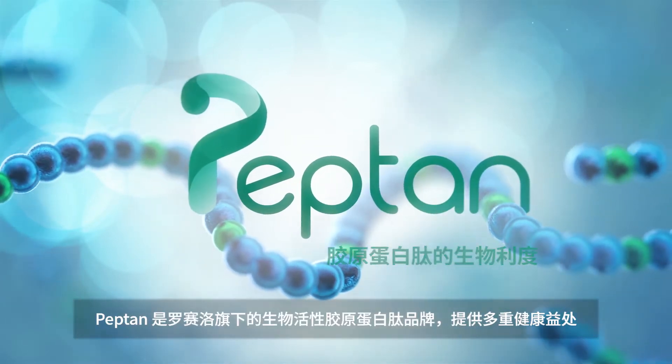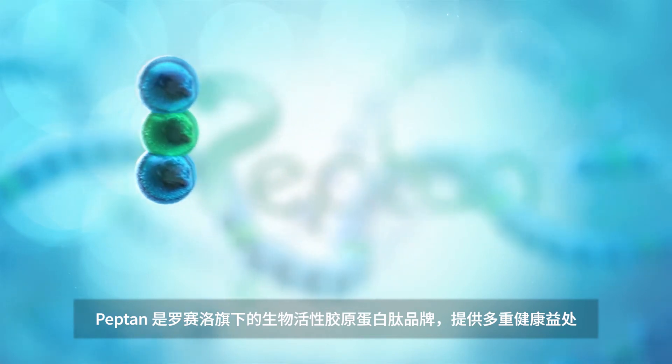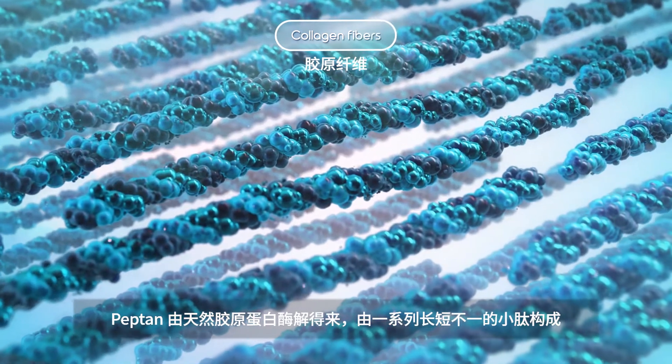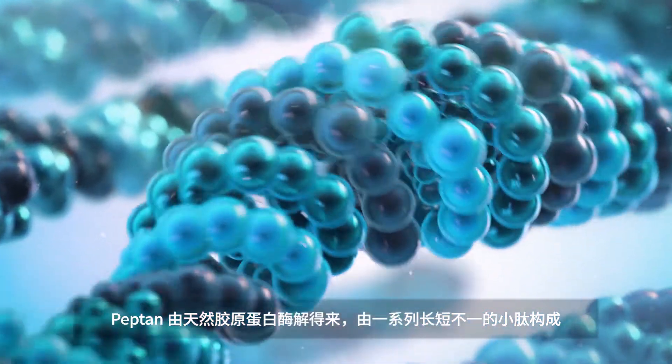Pepton is Rousselot's bioactive collagen peptide brand, which provides multiple health benefits. Pepton is a mix of peptides of different length, manufactured by enzymatic hydrolysis of pure collagen protein.